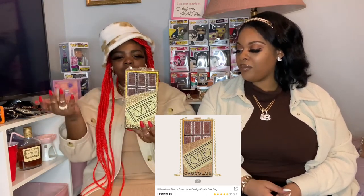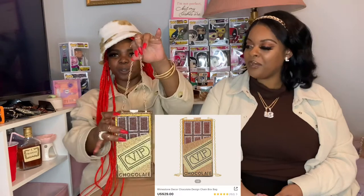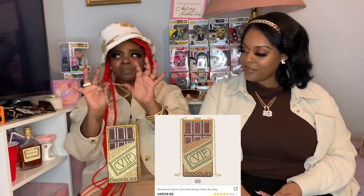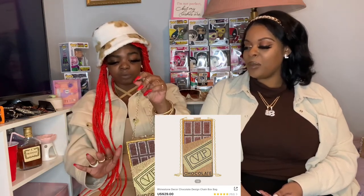On to the next — this one is from Shein as well. It's a whole chocolate bar! They had like three different chocolate bars but I like this one. It's a gold chocolate bar and I like that it's vertical instead of horizontal like the others. I haven't seen this one from Judith Leiber but all of these are probably dupes of something.